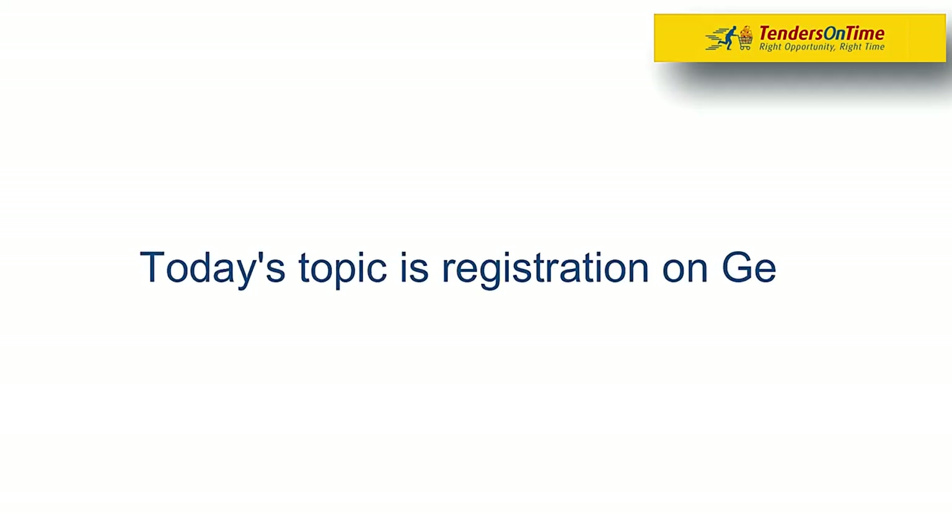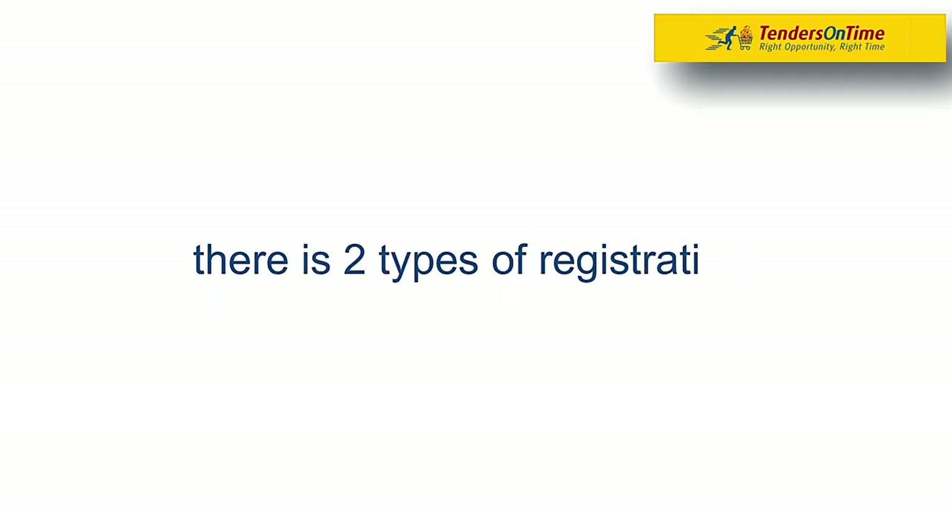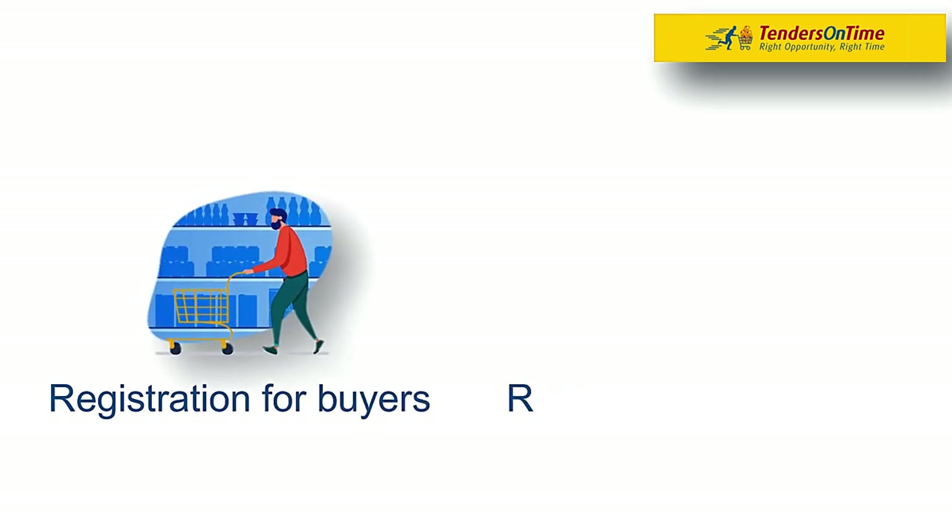Hello, today's topic is registration on GEM. There are two types of registration: registration for buyers and registration for sellers.